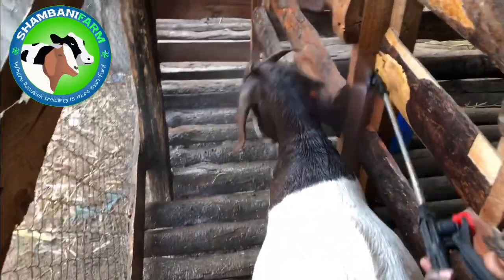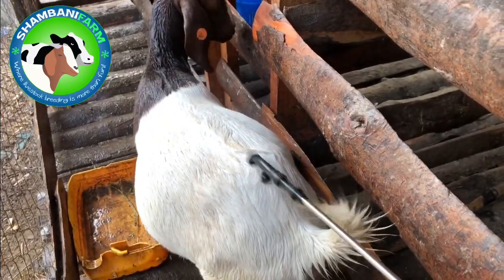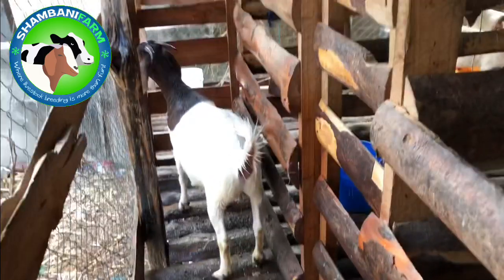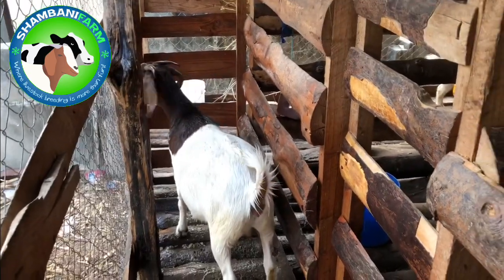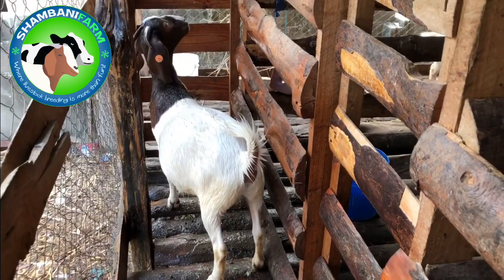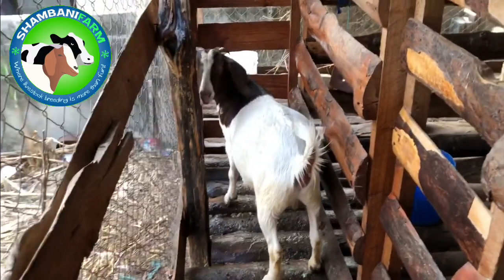Until the animal is completely soaking wet — you can see now it's really soaking wet. In that case we are comfortable that she's had enough acaricide on her and she's well taken care of.